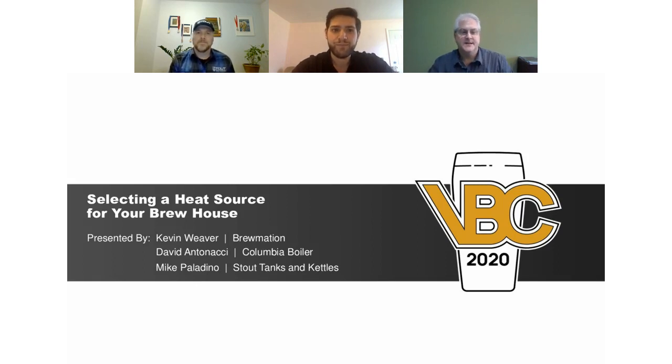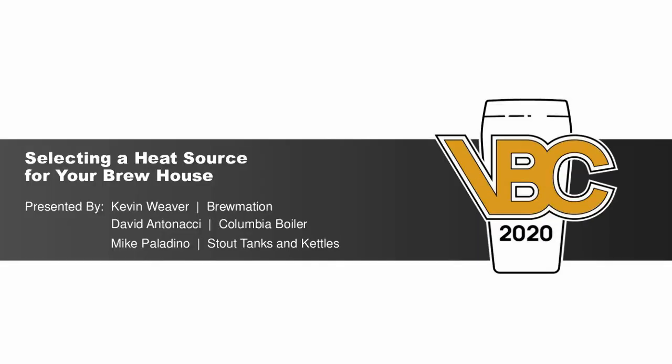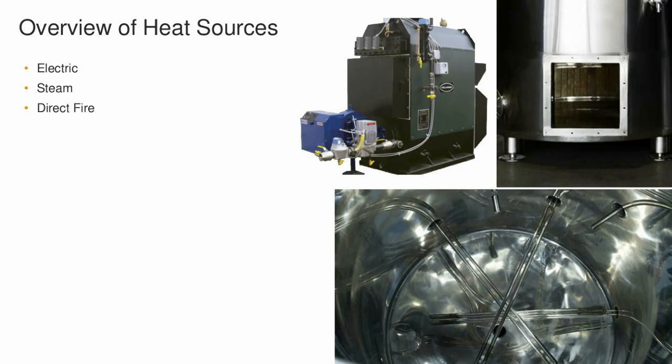We're going to start off with a little overview. We're talking about the heat sources for the brew house — the three main ones: electric, steam, and direct and indirect fire. We've got a couple pictures on the right giving you an overview of what we'll be talking about.